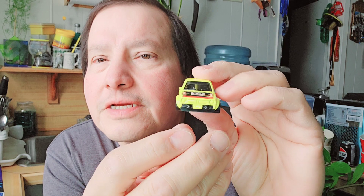Very sleek, very small Hot Wheels — the '73 Honda Civic. That's the third one.